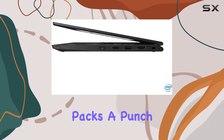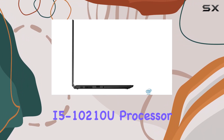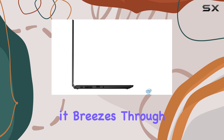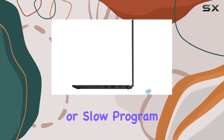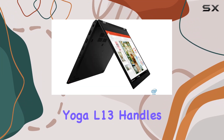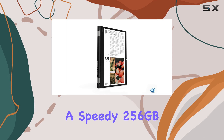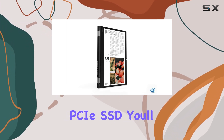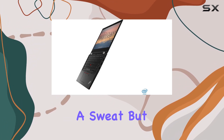Under the hood, this machine packs a punch. Powered by an Intel Quad-Core i5-10210U processor, it breezes through everyday tasks with ease. Say goodbye to laggy spreadsheets or slow program launches — the Yoga L13 handles it all like a pro. And with 8GB of RAM and a speedy 256GB PCIe SSD, you'll have plenty of power and storage to tackle your workload without breaking a sweat.